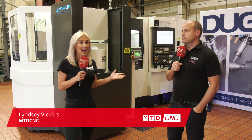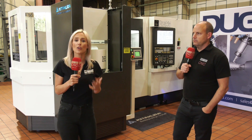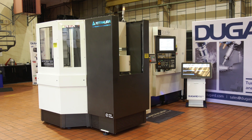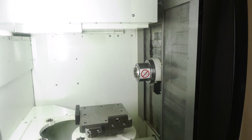MTD are often out on the road and a lot of the time we're hearing that engineers are looking for the unmanned run. Look no further than the HX250 IG machine from Kitamura. This is a twin pallet horizontal machine with a pallet pull.